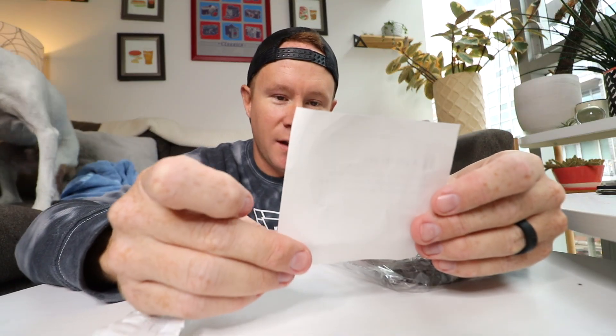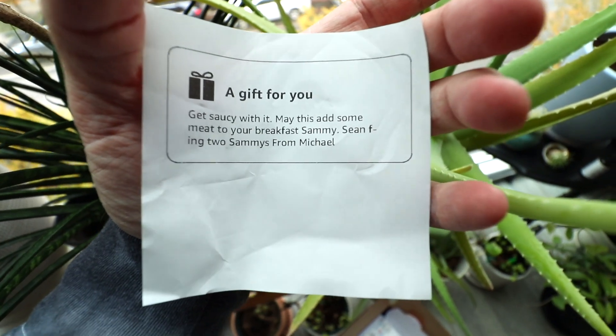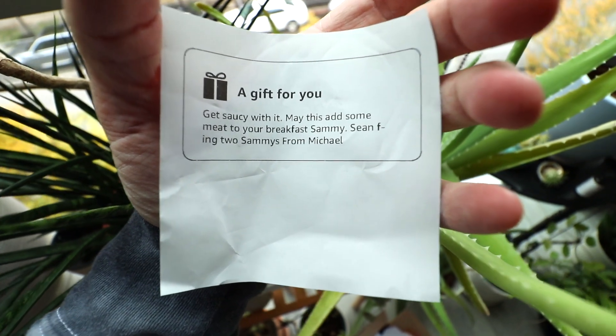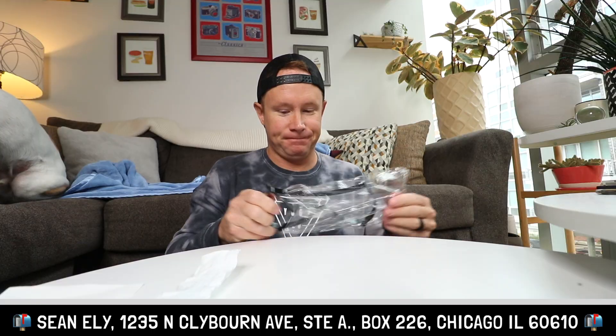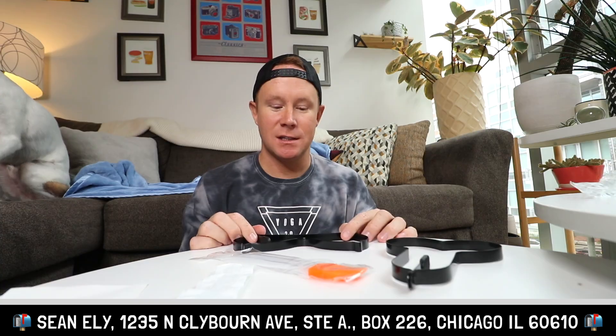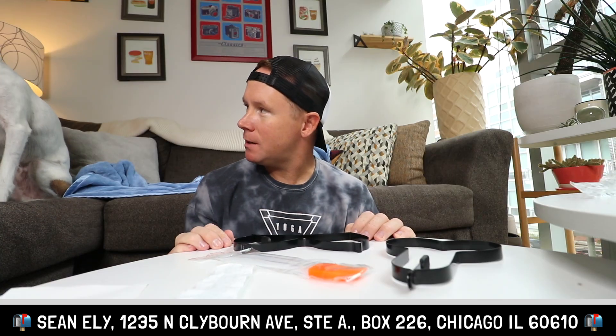Bada boom bada bing baby, get saucy with it. 'May this add some meat to your breakfast sandwich.' Shawnee — two sammies from Michael Stevens. You guys see what it is yet? This is a mold of boobs, and this one — I'm not really sure what this is. It's a penis! Oh, this is a mold — is this to make eggs in it? Like, can you make the egg shape like this?